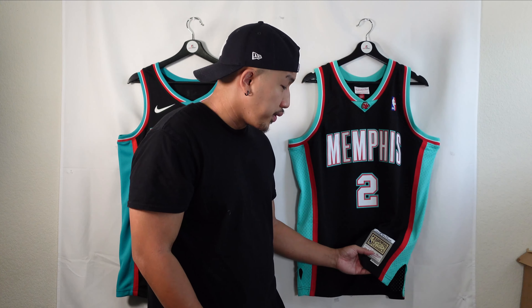What's up guys, it's Mike from Jersey Connect. Today I got two Memphis Grizzlies jerseys — one is a Nike swingman jersey and the other is a Mitchell & Ness swingman. Both are recreations of the early 2000s Memphis slash Vancouver Grizzlies jerseys. This one was released in 2021 as a hardwood classic, and this one is a 2019-2020 run representing Jason Williams in the 2001-2002 season. Today we're going to compare the Nike swingman against the Mitchell & Ness swingman.